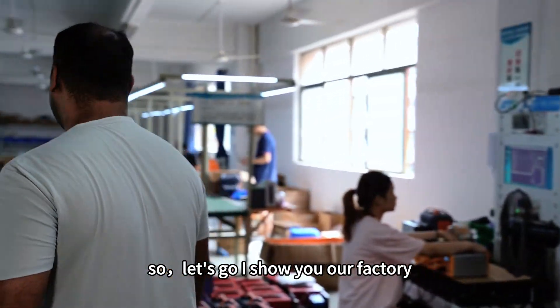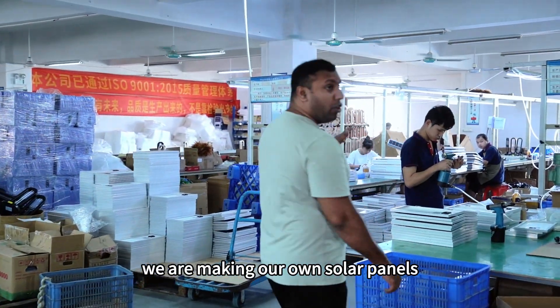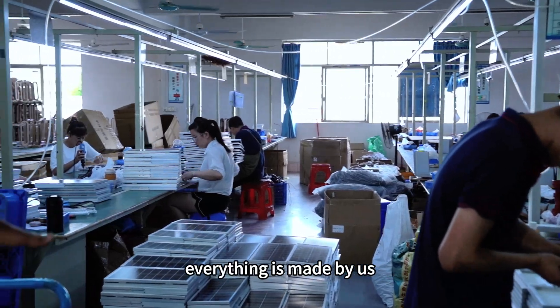Let's go. I'll show you our factory and how we produce our products. As you can see here, we are making our own solar panels for our solar energy storage system. Everything is made by us.